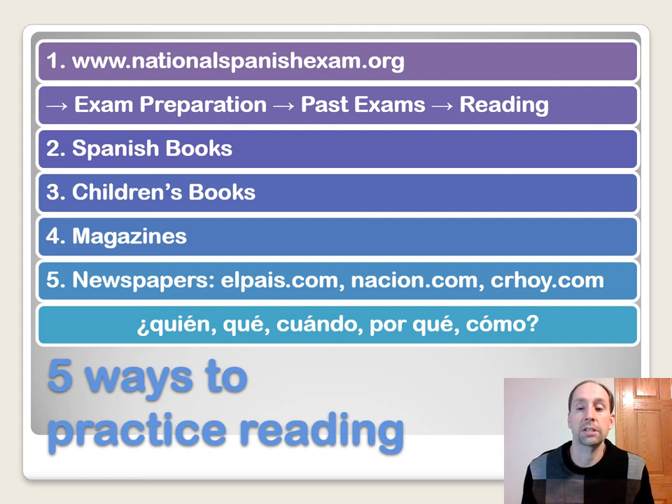Number four: magazines are a great way to practice. They've got pictures that go along with different topics, and you can also look at advertisements — they have neat slogans and cultural elements. Number five: newspapers. Take a look at some online newspapers like El País, Nacion, or CRO. As you go through these, find new vocabulary, and answer the questions: ¿Quién? ¿Qué? ¿Cuándo? ¿Porque? ¿Cómo? — and summarize what the article is about. Again, there's tons of cultural information in newspaper articles from the target culture.